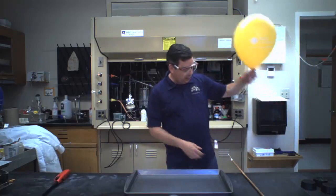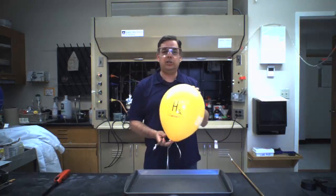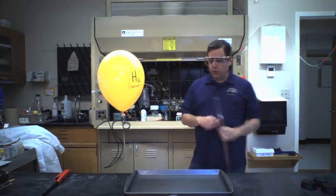So just for comparison, I'm going to light the helium balloon on fire and see what happens. You'll notice I have my safety glasses on. My assistant — my wife — is out in the hallway ready if needed. So I'm going to light this and step back for safety reasons. And we'll see what a helium balloon does when you light it on fire.